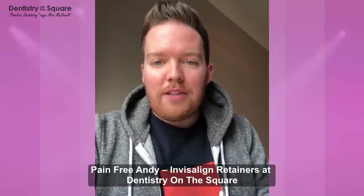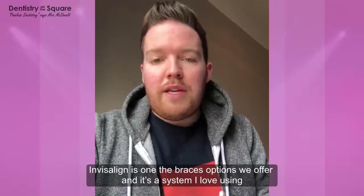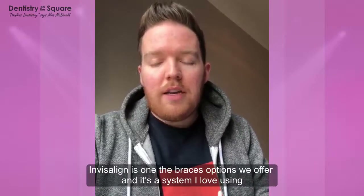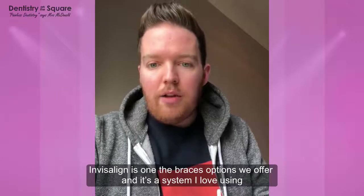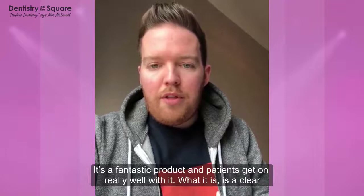Hi guys, it's Andy here from Dentistry in the Square. Just a wee video about Invisalign, which is one of the braces options that we have at the practice. And it's a system that I love using because I think it's a fantastic product and patients got on really, really well with it.